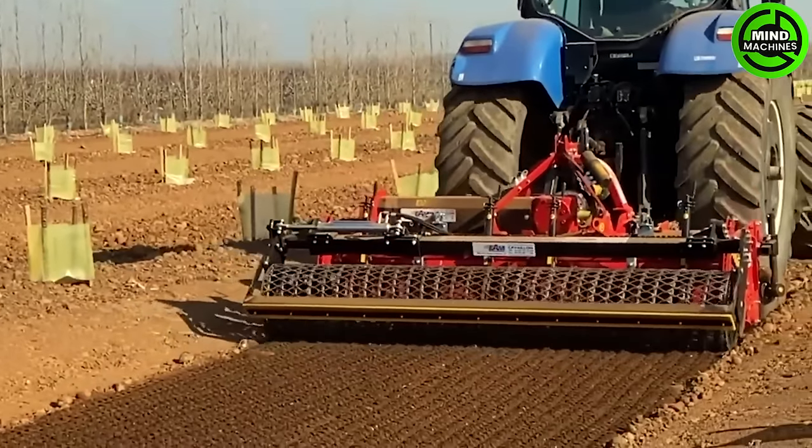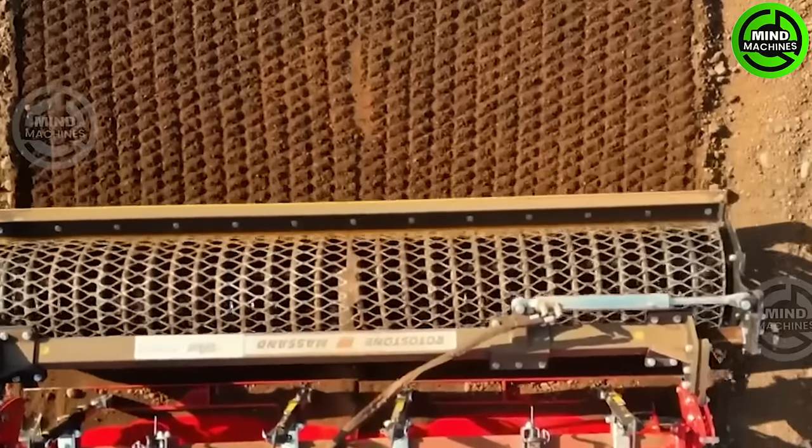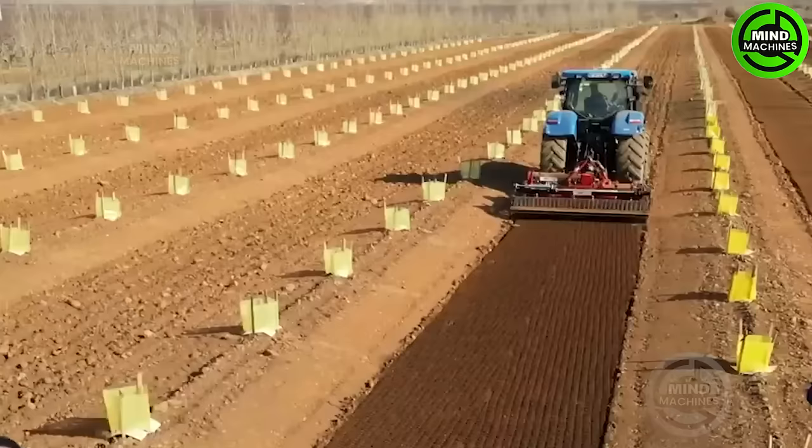Masano machines empower farmers in heavily stone-contaminated agricultural areas to utilize their land in unprecedented ways.